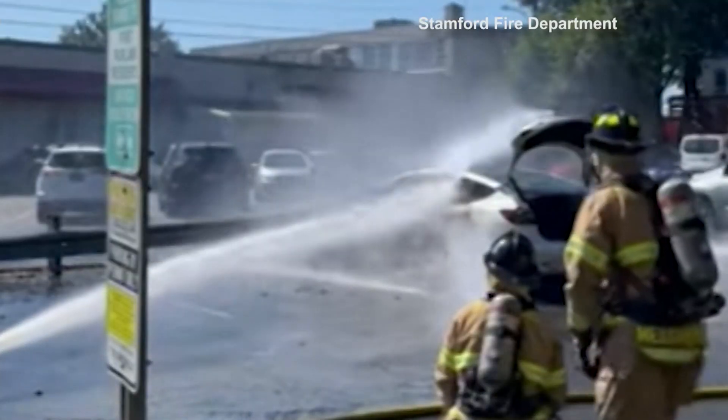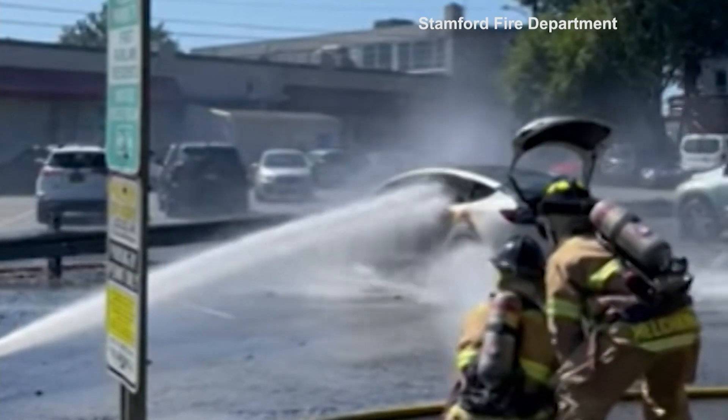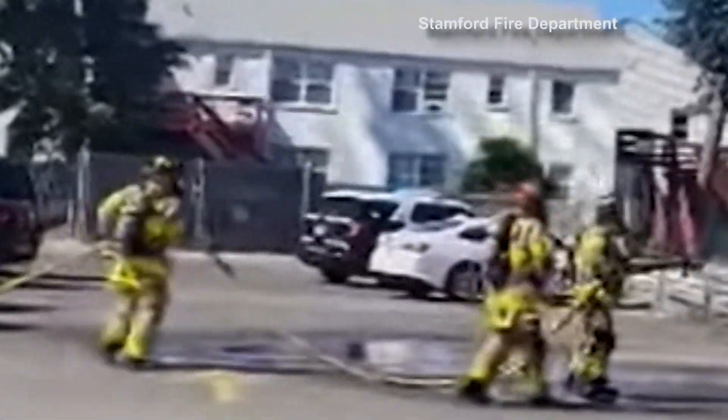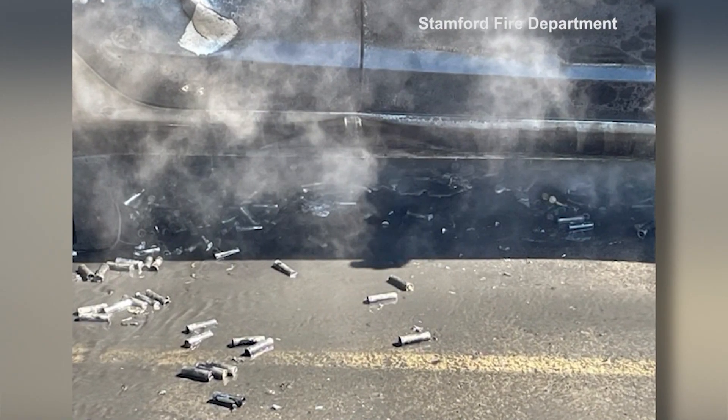Electric vehicle fires are a concern for departments across the country as more EVs hit the road every day. It has been the topic of conversation and the focus of a lot of our staff meetings within the past couple of months. First responders say firefighting techniques and safety tech will both have to do better as lithium-ion batteries become more ubiquitous.